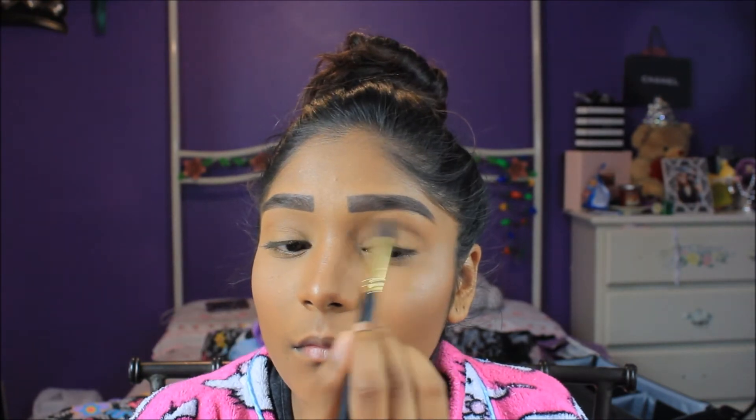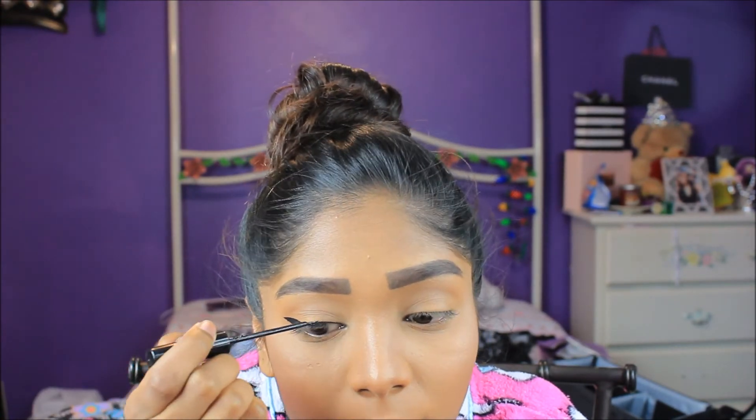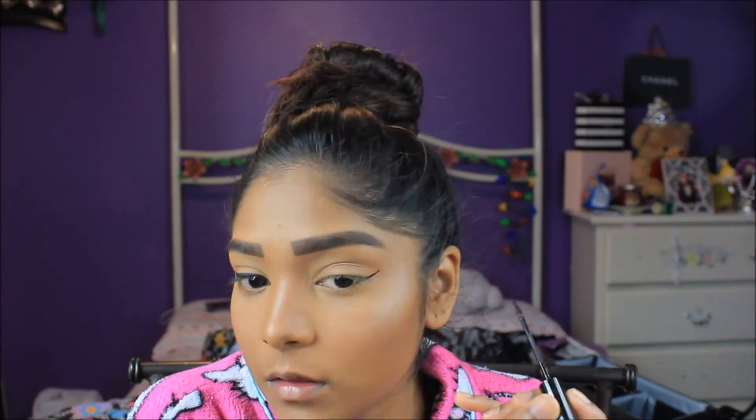I'm pretty positive you can guess what comes next — I go in with a wing liner, of course. The liquid eyeliner I use is the NYC liquid liner. It's my favorite eyeliner to use.